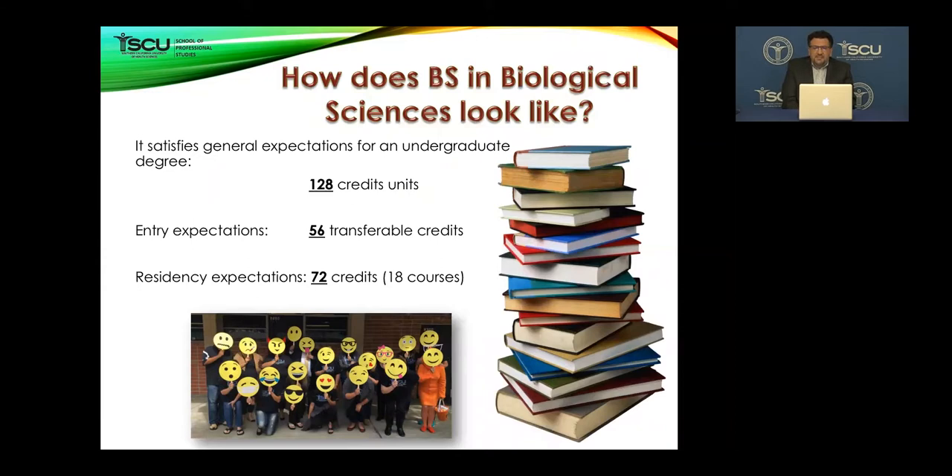A little bit about this program: to get a bachelor you need to have 128 credit units. To enter this BSBS — Bachelor of Science in Biological Sciences — program, you need to have 56 transferable credits from community colleges or other universities, mostly general education courses. Then 72 credits you're going to take here by taking 18 courses over two years and six terms. Classes for the BSBS will be Fridays and Saturdays.